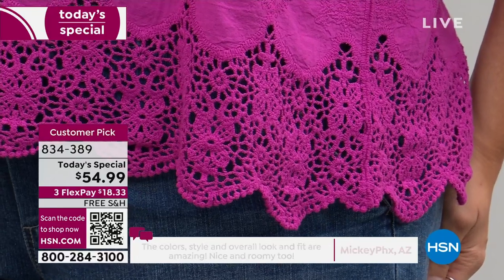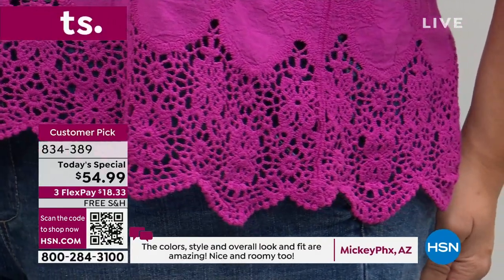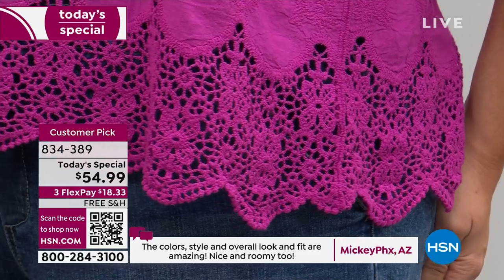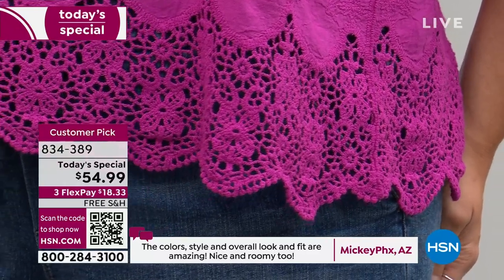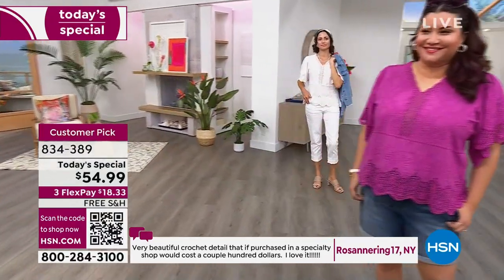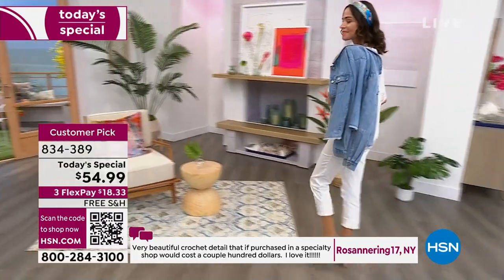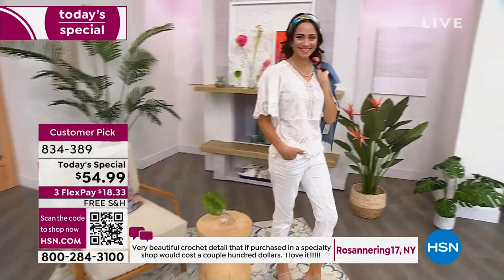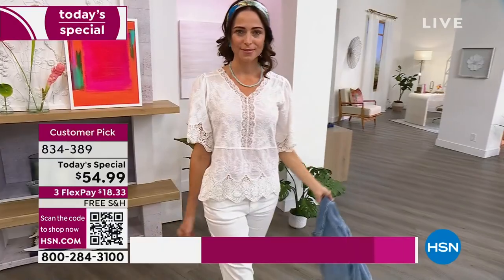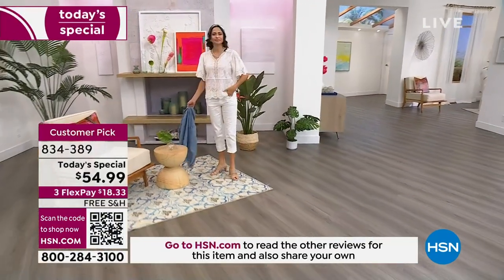Someone said they wore it for Mother's Day — been a while since I felt extra special. Someone said, nice and roomy, the fit is amazing, love the colors and the style. Someone from Arizona wrote in: a very beautiful crochet detail that if purchased in a specialty shop would cost a couple hundred dollars. It really is a boutique find that you're able to get at such an exceptional price.